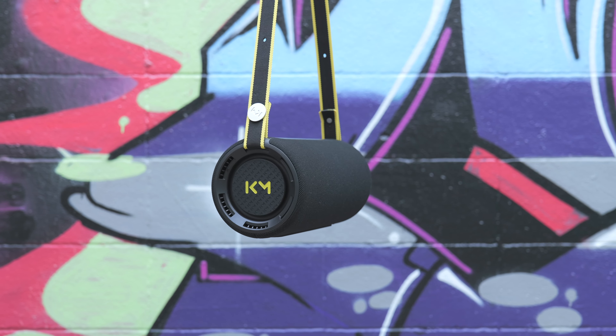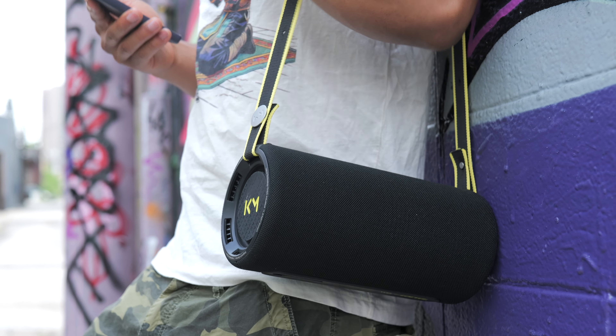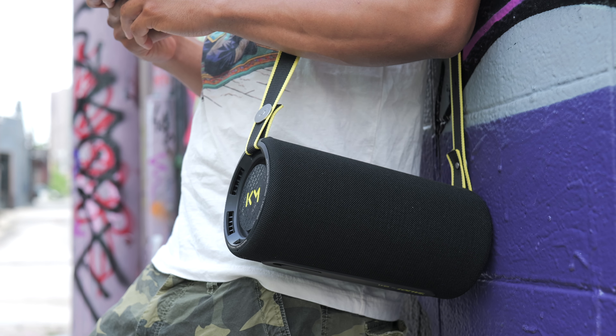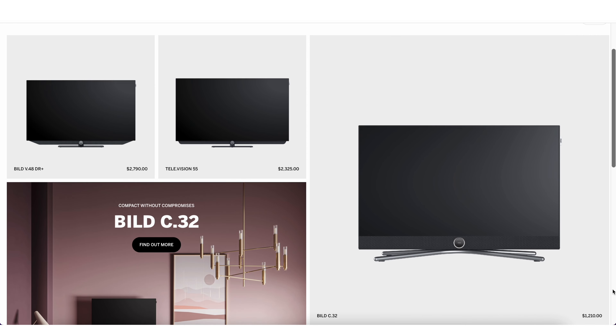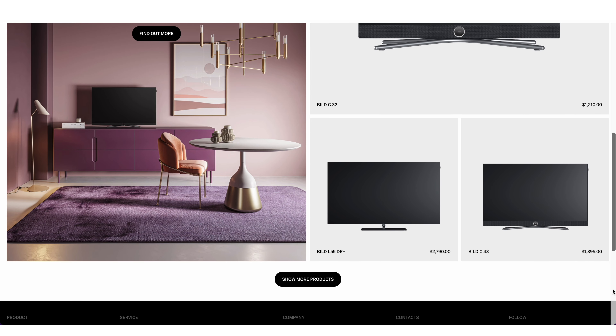This speaker does something I wish a lot more speakers could do. This is the WeHear Pro from Loewe — a high-end German technology brand that's been around for over a century. They make everything from TVs, Bluetooth speakers, and sound bars, along with a bunch of other household electronics.